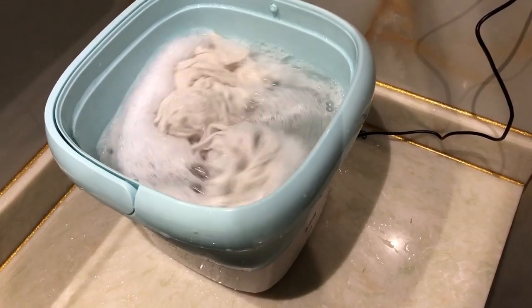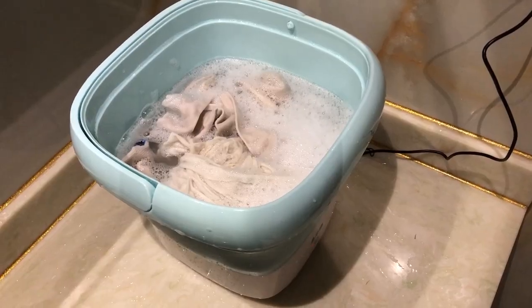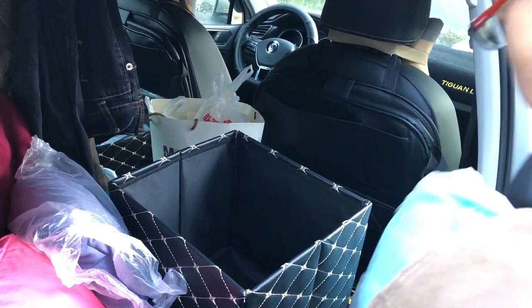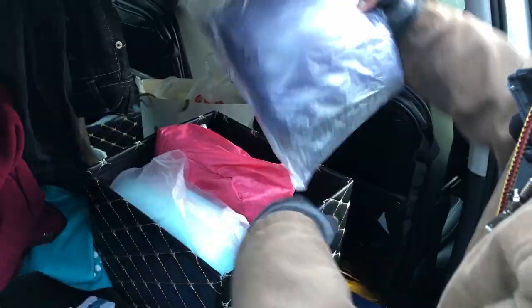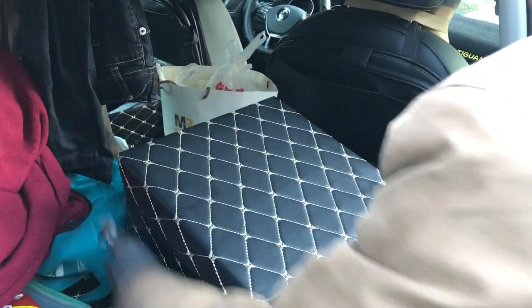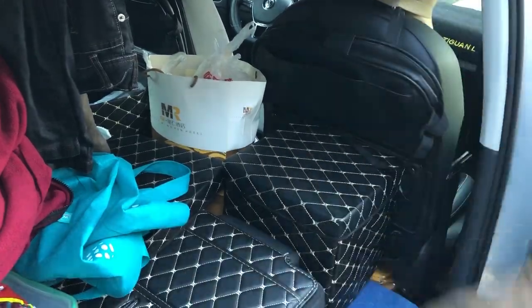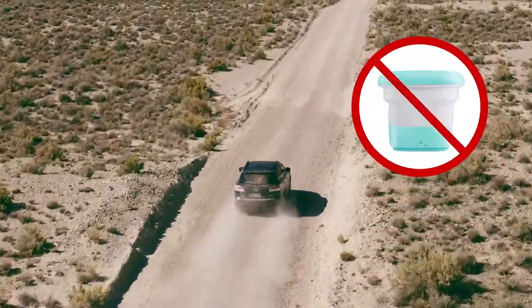Although a simple mini washing machine is not equivalent to a general household washing machine, it is effective enough for washing and removing excessive stains. While traveling, you only need to bring a few light and quick-drying clothes alongside a mini washing machine. It reduces the storage space required for a large amount of clothes and maintains tidiness. For safety reasons, do not wash clothes while the car is moving.